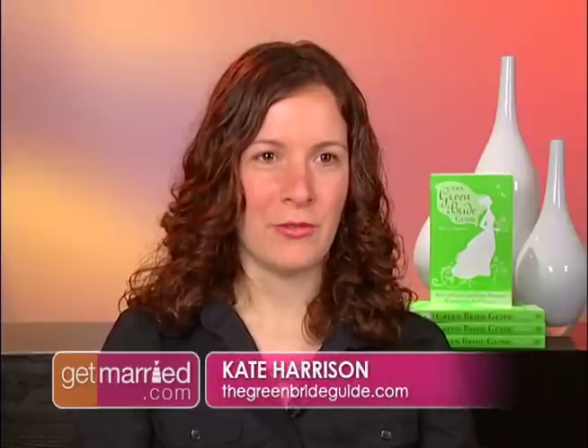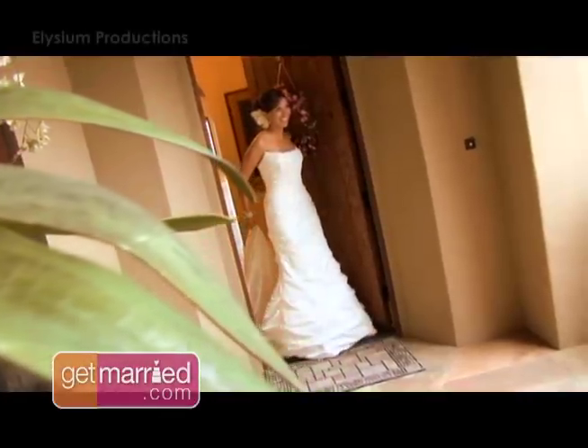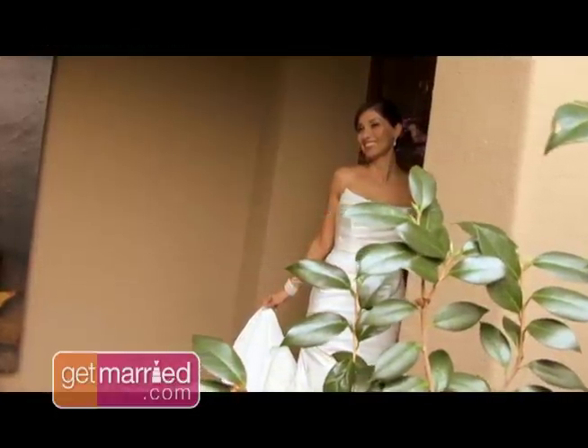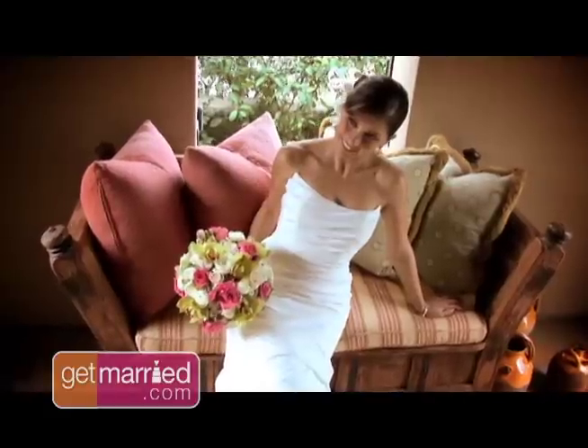I think brides today are going green for three main reasons. First, everyone has become more aware of the environmental issues out there. There's also the monetary aspect of going green. I found that across the board, you can save about 40% off the cost of your wedding by making green choices.